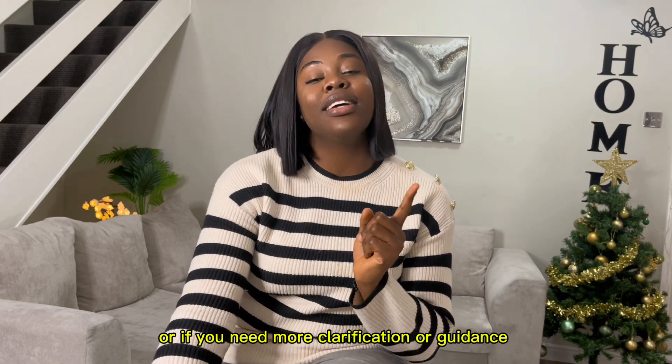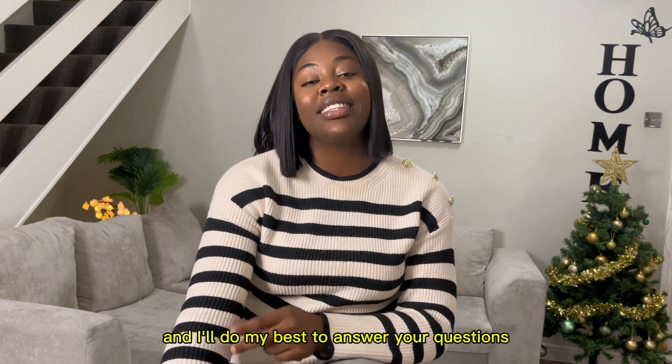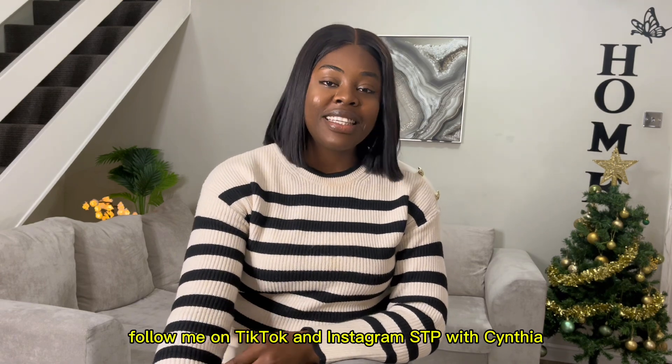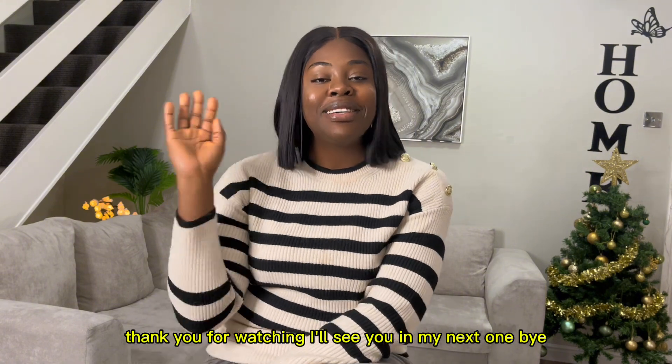I hope this video was helpful. Drop a comment if you'd like to know more or need clarification, and I'll do my best to answer your questions. Please like this video, subscribe to my channel, and follow me on TikTok and Instagram at STP with Cynthia. Compliments of the season — thank you for watching, see you in my next video!